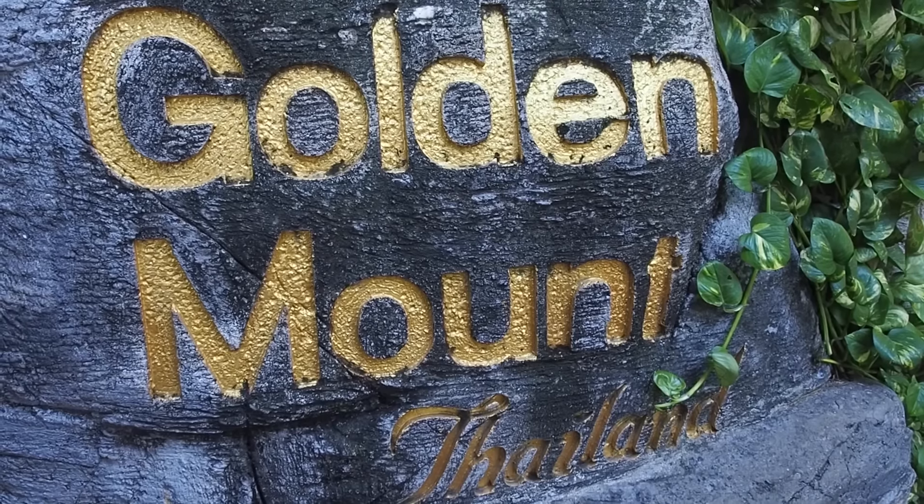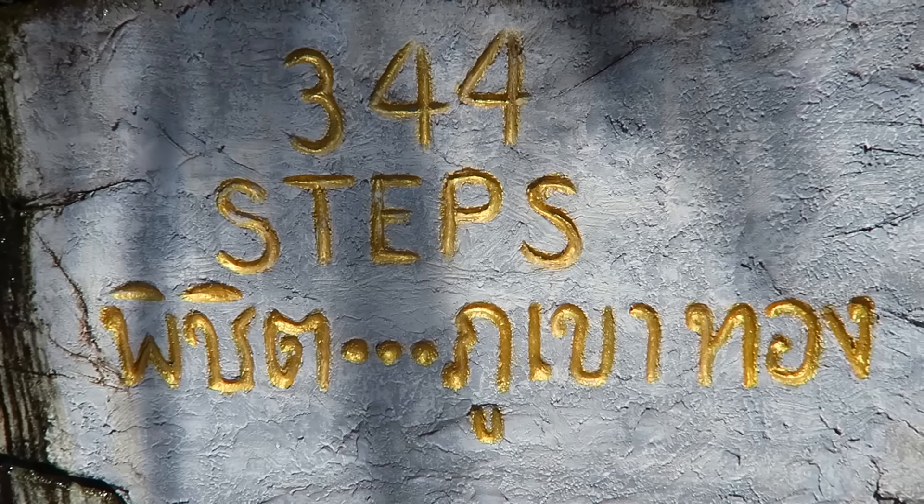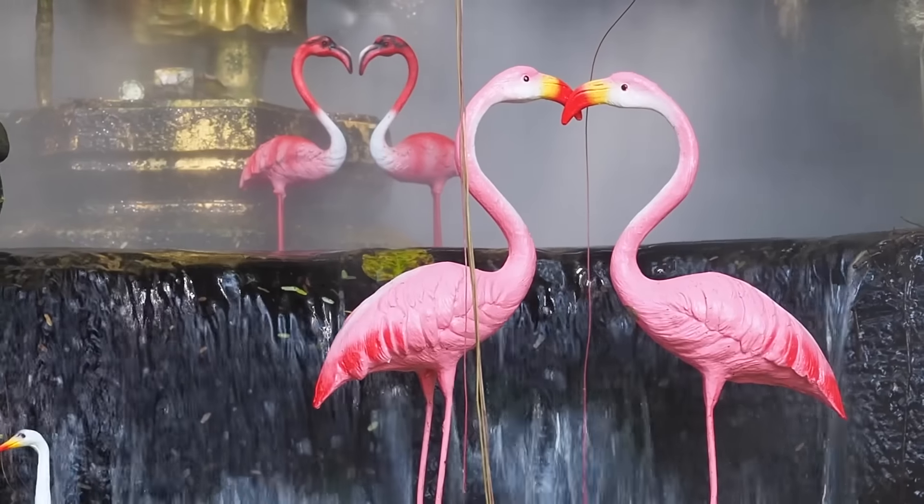Next up we're visiting Wat Saket, also known as the Golden Mount. The special thing about this temple is you get some amazing views of Bangkok from the top — we've been here before and can't wait to go back. This climb is actually quite refreshing; we're in the shade the whole time, it is very lush, with little waterfalls and streams trickling through and mist blowing at tired hikers.